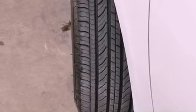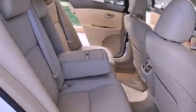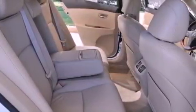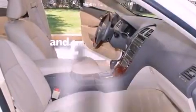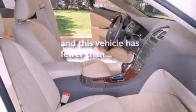Additional features include stylish 17-inch alloy wheels, an engine immobilizer theft deterrent system, a low tire pressure indicator, and heated side-view mirrors. This vehicle has less than 68,000 miles.